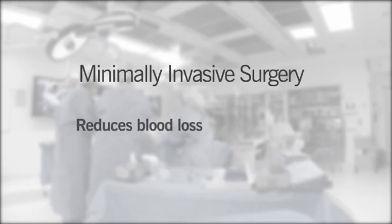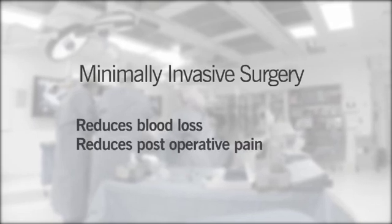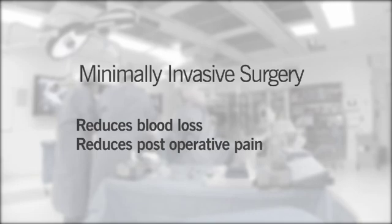By being minimally invasive, it reduces the amount of blood loss and the amount of post-operative pain. People just feel so much better after an operation like this compared to conventional surgery. The biggest feedback is how little pain they actually have after this compared to what they expected or what they had before from traditional operations.